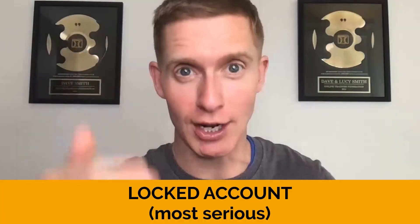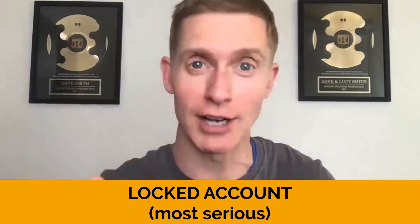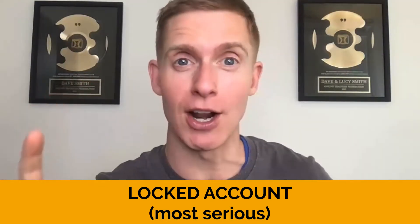There are two levels of Facebook jail. The most serious type is where your Facebook account actually gets locked down — you can't log in and all of your Facebook content is removed from the platform: all your posts, all your comments, everything is gone. The good news is that you can recover your account. Facebook will prompt you with security questions to prove you're the owner and that you're not abusing the platform, and then your account and all that content can come back.